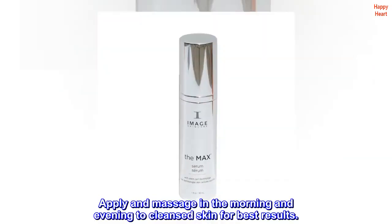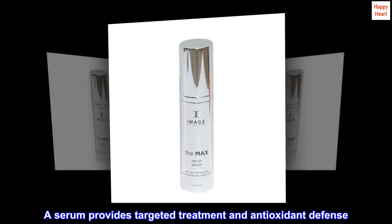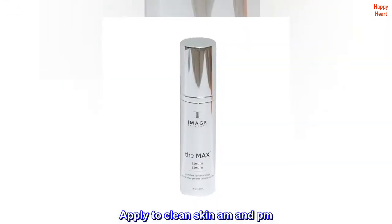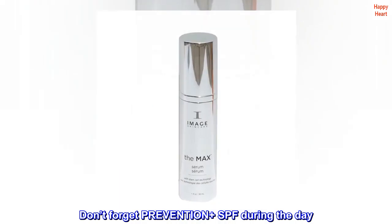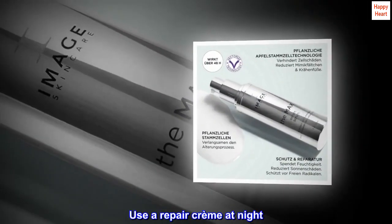Apply and massage in the morning and evening to cleansed skin for best results. A serum provides targeted treatment and antioxidant defense. Don't forget prevention plus SPF during the day. Use a repair cream at night.